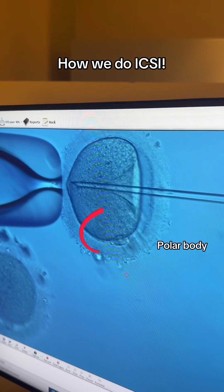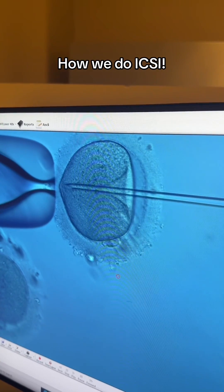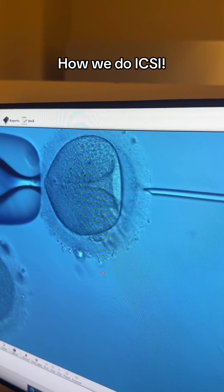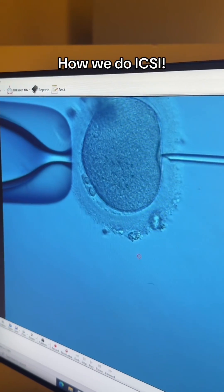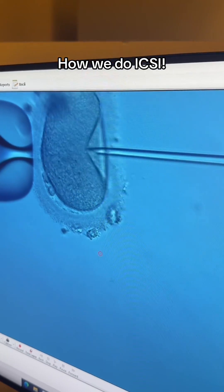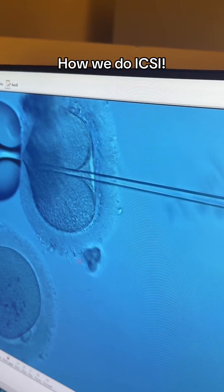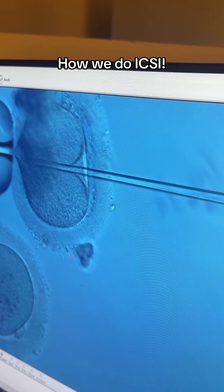When the needle goes into the egg, we draw back some of the egg's cytoplasm to make sure we're in the right portion of the egg. The sperm is then gently injected and instilled right in the middle of the egg. The next day, we can tell if these eggs are fertilized and able to make a baby.